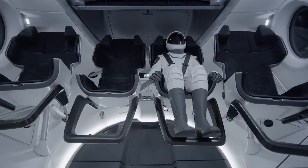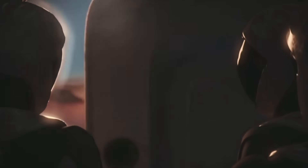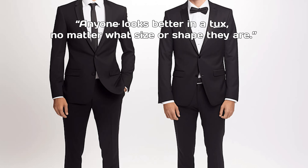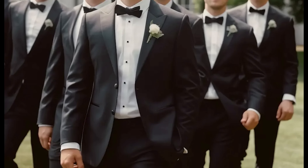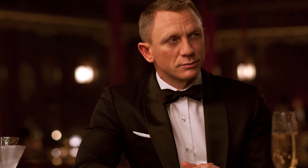SpaceX began developing its first spacesuit back in 2015. Musk didn't just want a functional suit. He wanted one that made astronauts look heroic. Fernandez recalled that Musk kept saying, anyone looks better in a tux, no matter what size or shape they are. Musk wanted the suit to evoke the same sleek elegance as a tuxedo. So, the James Bond vibe? It's very much intentional.